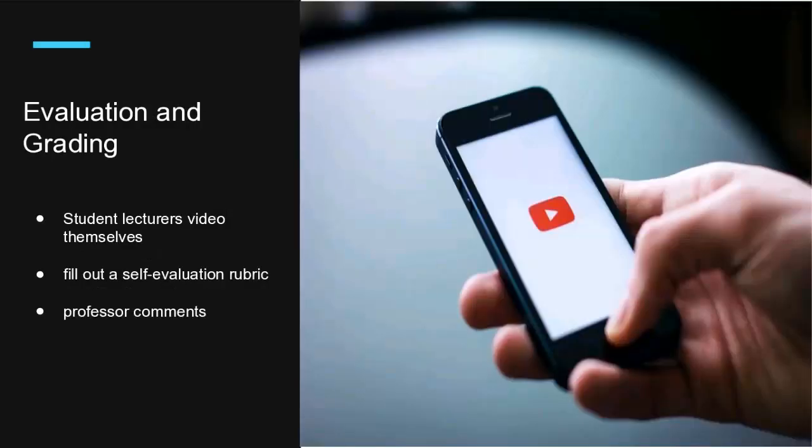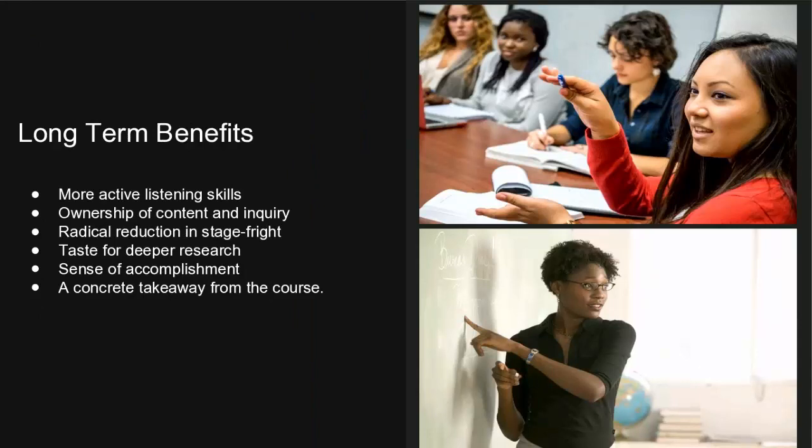Evaluation and grading is done mostly by the student evaluating themselves via video, filling out a self-evaluation rubric. Any of the instruments that Harvey and Rachel have brought up can be used — this is very much at the discretion of the professor. But again, this is a self-improving process and the teacher doesn't have to step in too often. Long-term benefits include much more active listening skills, ownership of content, and a real development of a spirit of inquiry that I don't see otherwise. There's a radical reduction in stage fright, students get interested in doing deeper research, a tremendous sense of accomplishment from completing a five-to-eight session series, and they have an actual takeaway at the end of the course.